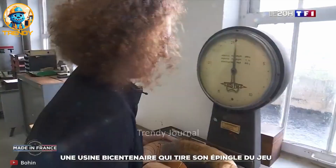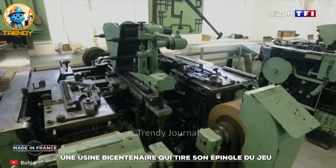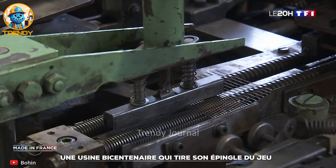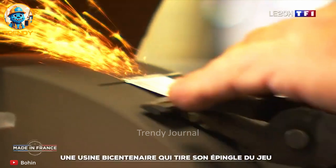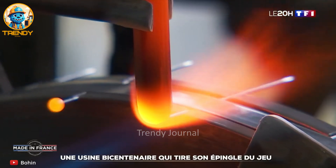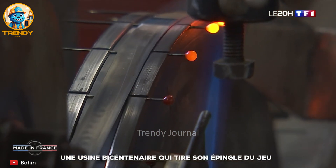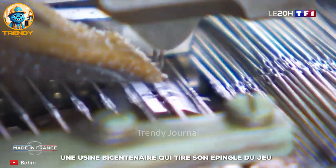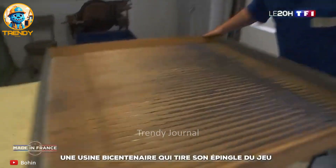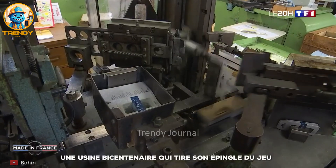For over 150 years, Bohin has been dedicated to creating the finest needles, prized by artisans and sewing enthusiasts around the world. From the initial drawing of wire to the final polishing and packaging, every step in the needle-making process is a testament to Bohin's unwavering commitment to quality. Witness the precision engineering, the skilled hands, and the passion that goes into each individual needle.